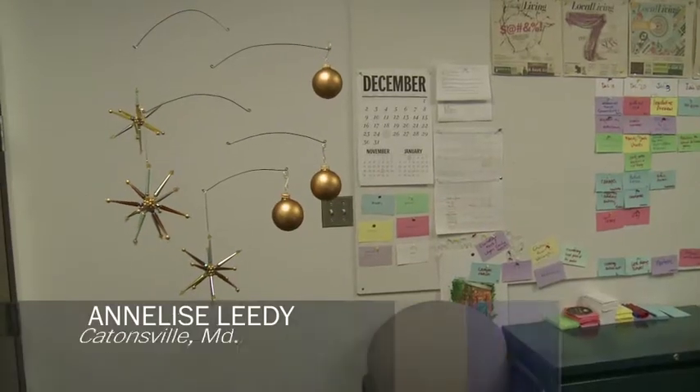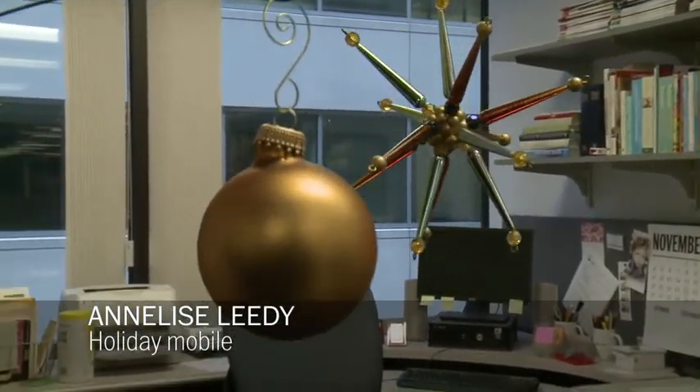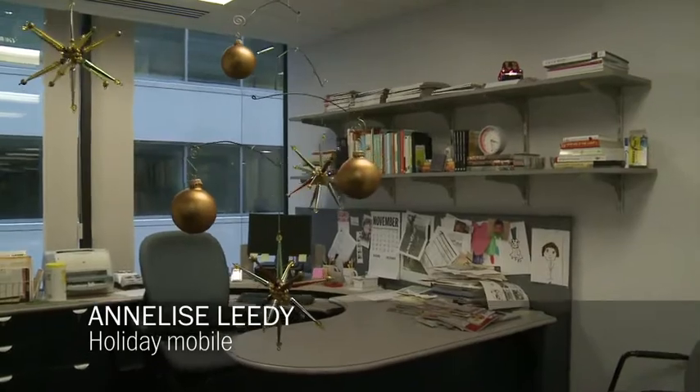A crafter from Catonsville was inspired by Alexander Calder, whose work hangs in the National Gallery, to create a Christmas mobile. Basically, all she used was fishing wire and Christmas balls, and she balanced the whole thing to make a really lovely mobile.